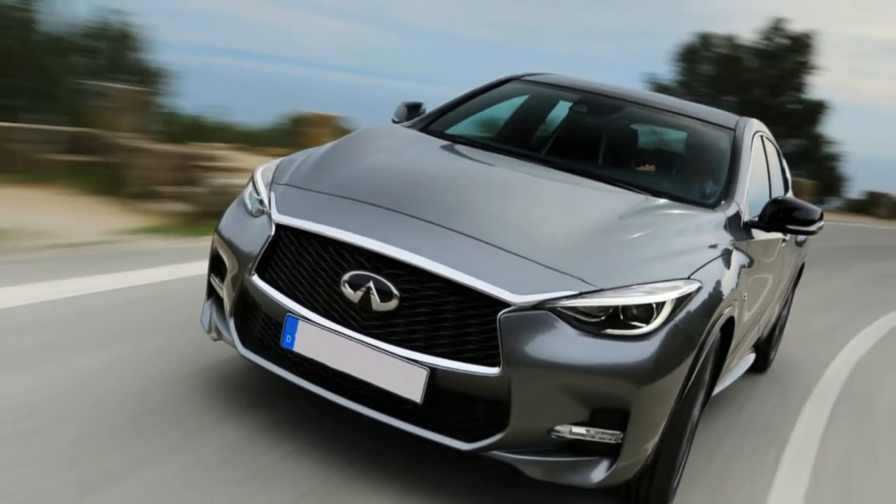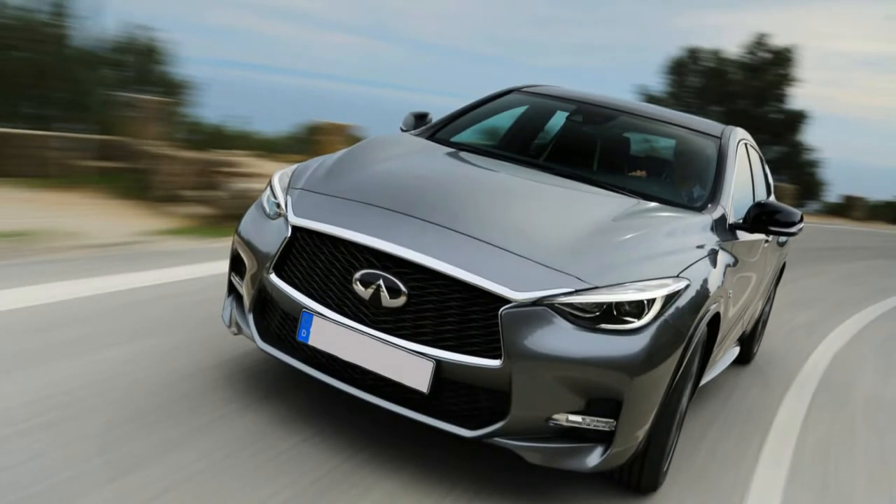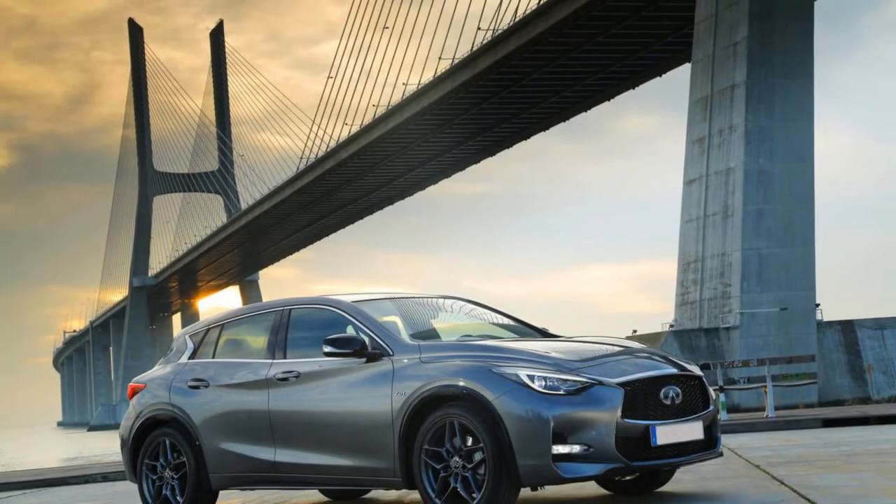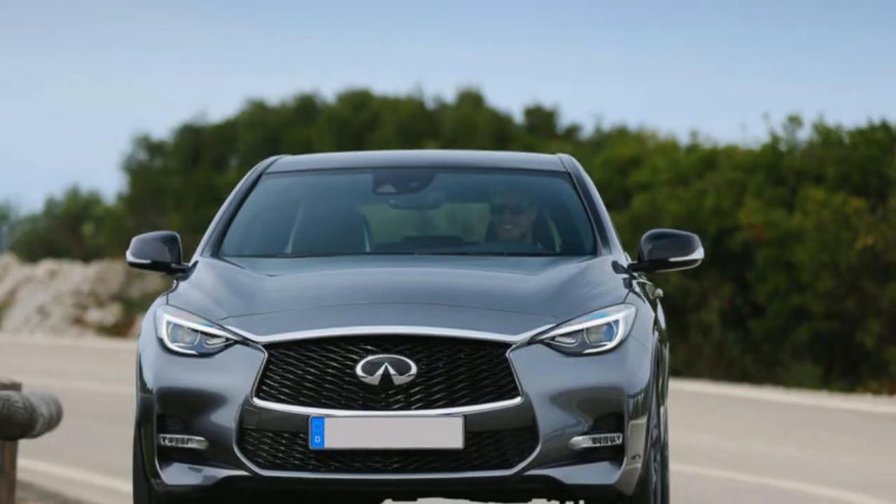Indeed, even the core architecture originates from Stuttgart, with one brand's logo swapped for the other. This specific model comes with over $7,000 in options, which include both styling and safety features, driving the sticker to about $50,000.